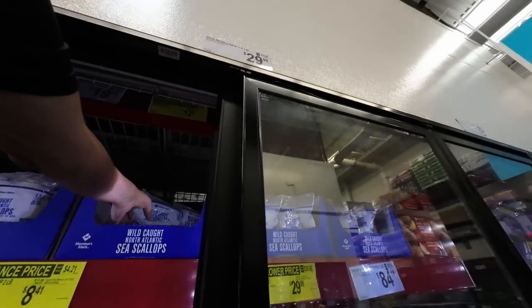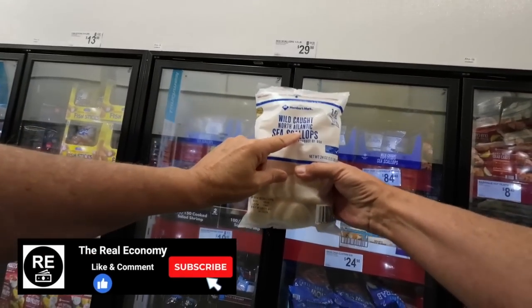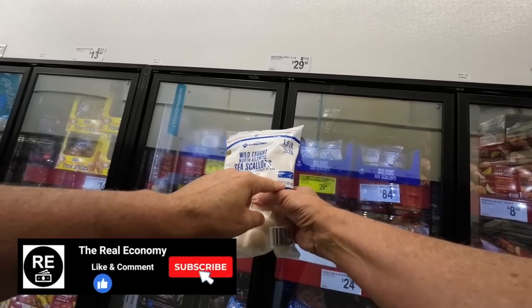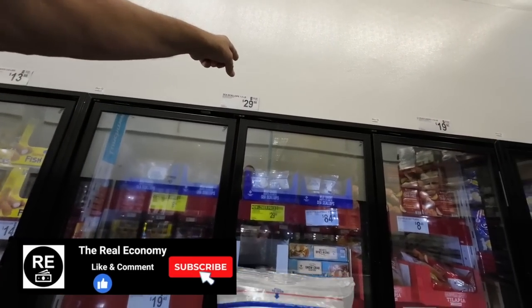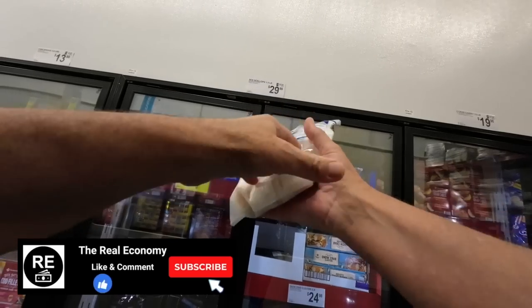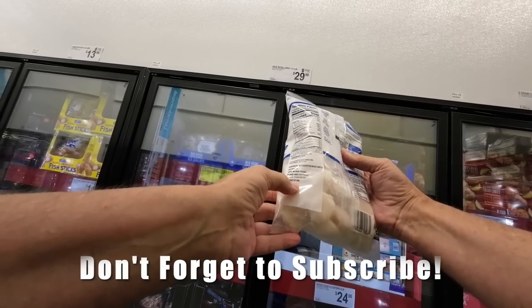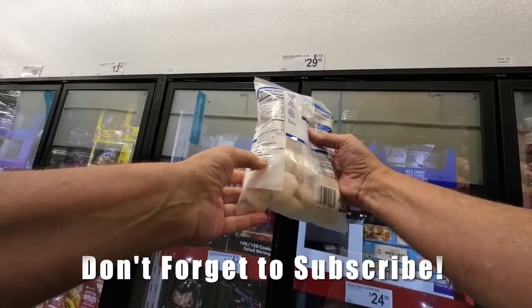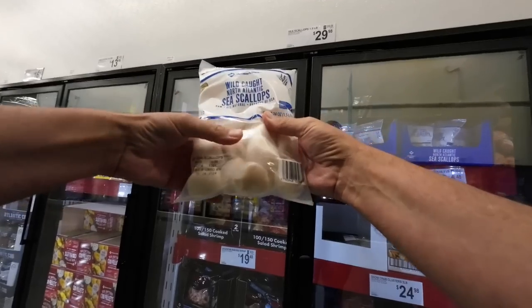Here's something for $29.98. Wild Caught North Atlantic Sea Scallops — 24 ounces, $29.98. Look at the size of these guys. I bet this is good — product of USA, Northwest Atlantic Ocean. Harvest area: Northwest Atlantic. Very nice.